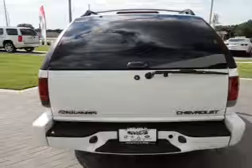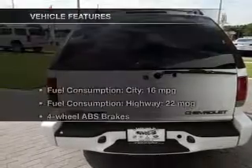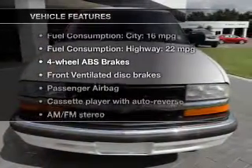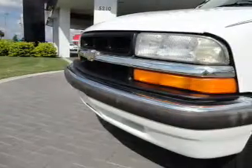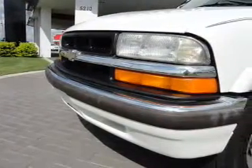You will appreciate the safety feature of anti-lock brakes. And with these notable features, you won't want to miss out on the opportunity to own this amazing ride. An AM/FM stereo, power steering, and air conditioning are also included.